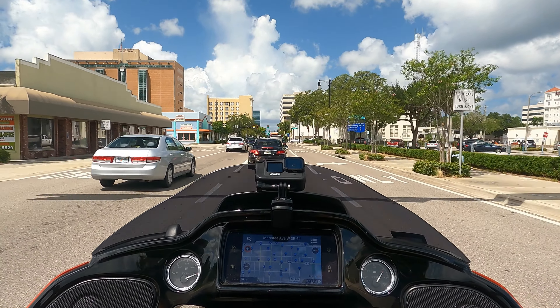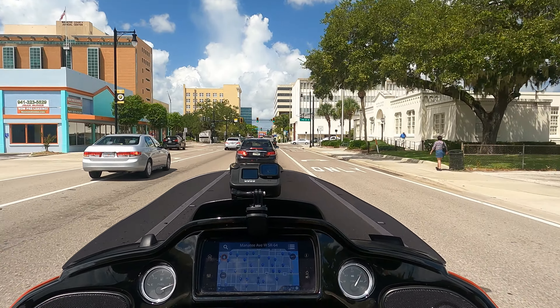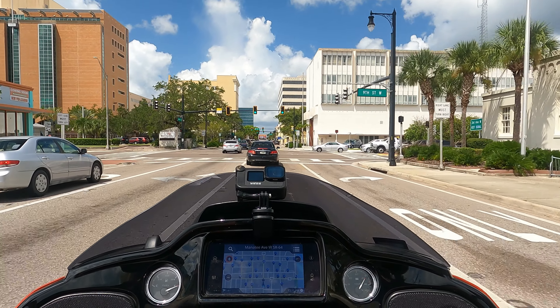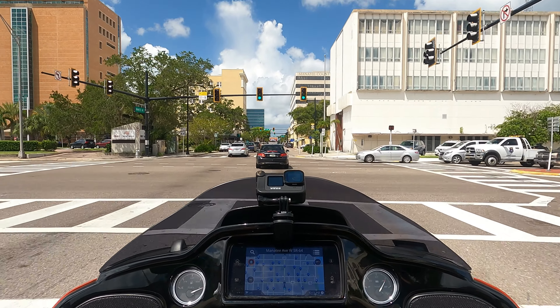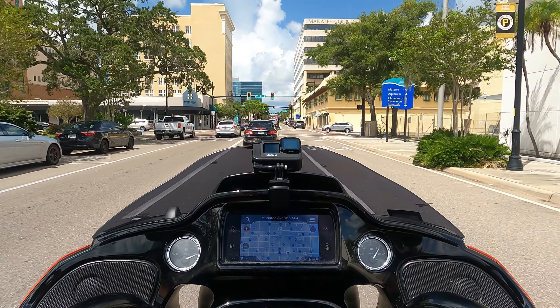One of the reasons I've got a blacked-out bike is the coating seems to last longer and it's easier to wipe off. I don't want to be scraping stuff off chrome and having something re-chromed.